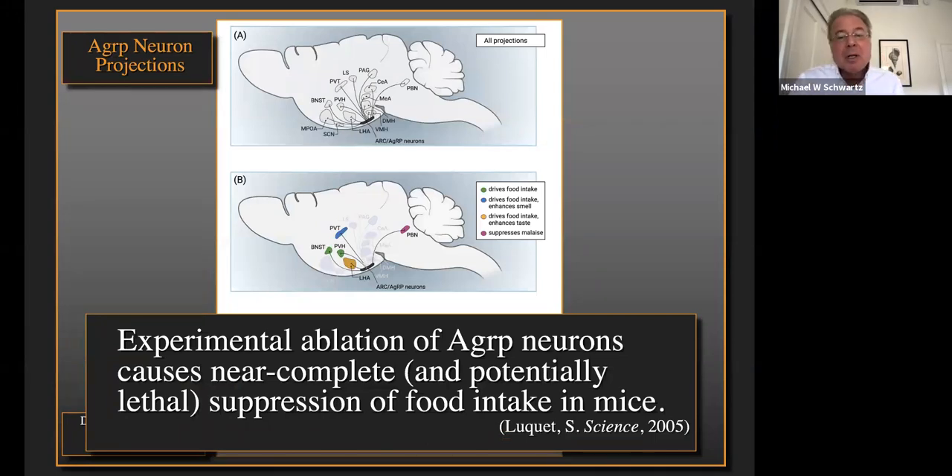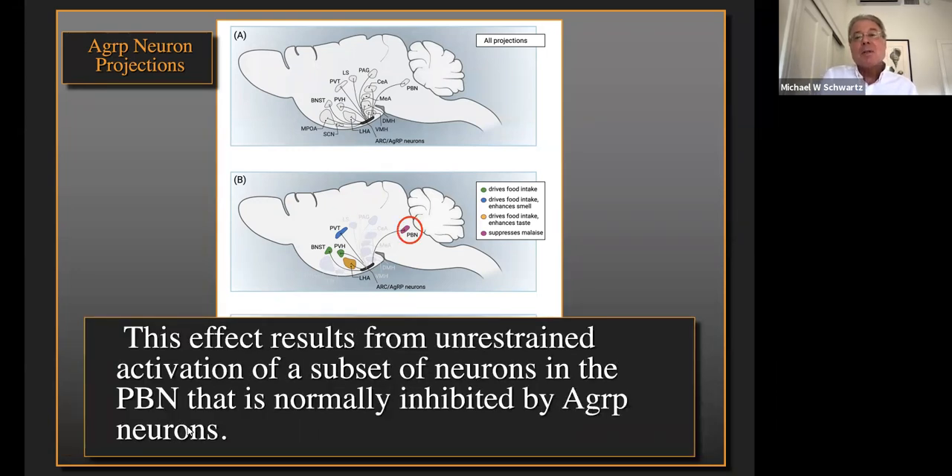Richard Palmetter at the University of Washington reported 15 years ago that experimental ablation of AGRP neurons causes near-complete food intake suppression lasting 7 to 10 days in mice. After many years of dogged effort, he was able to show that this is specifically because of the loss of inhibitory tone to the parabrachial nucleus. When you destroy the AGRP neurons, you remove GABAergic inhibition of this brain area and activate neurons that cause malaise and anorexia.